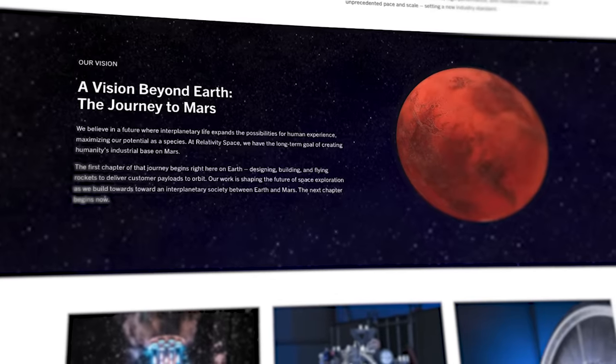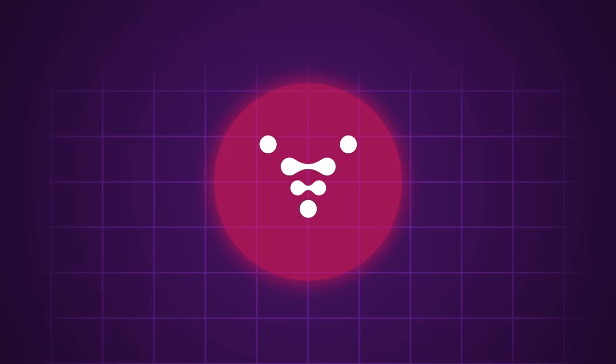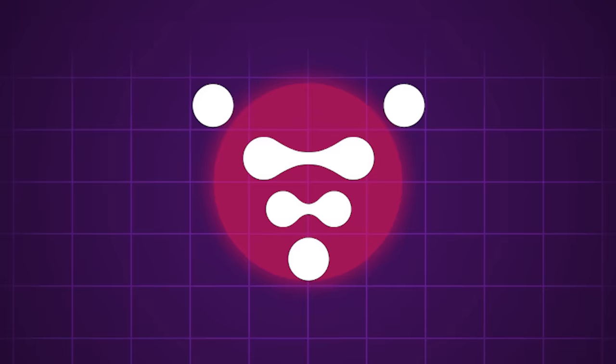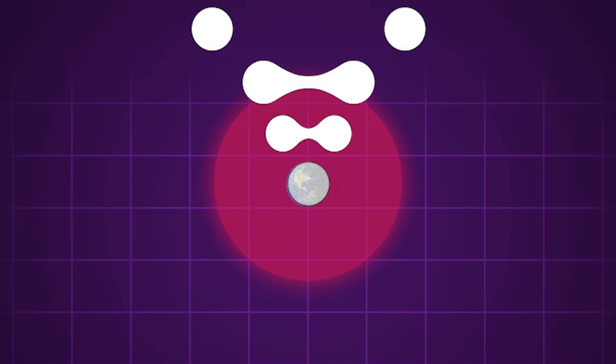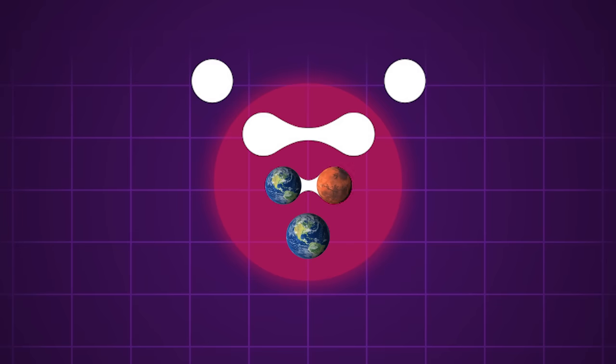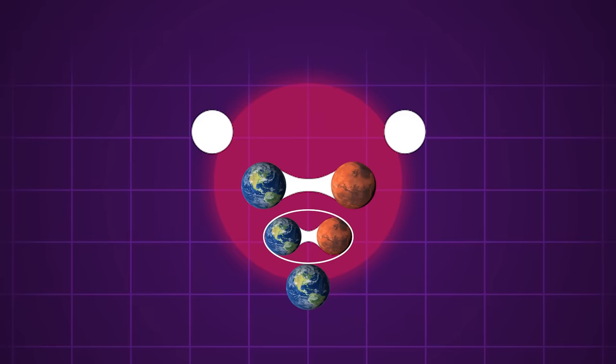To understand the overarching goals of Relativity Space, we look no further than their company logo. At first glance, it's just a Rorschach-inspired abstract triangle that forms the V in their name. But if we look a little deeper, the bottom dot represents our current home on the Earth. Moving up one row, we see humanity's first contact with a second planet, Mars. In the third level, Earth and Mars have become separate entities but are still deeply interlinked. And by the fourth level, we see a future where humanity has two distinct and self-sufficient homes in the solar system.